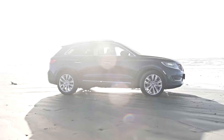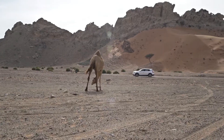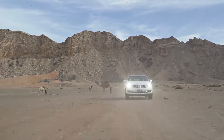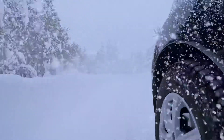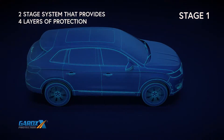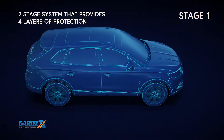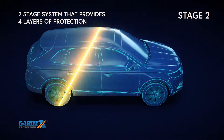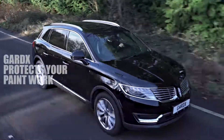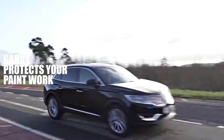But Guard X has the answer. The Guard X Vehicle Protection System with nanotechnology has been proven in some of the world's harshest environments, from the extreme Arctic wasteland to the depths of the Arabian Desert. The Guard X two-stage system forms four layers of protection, providing a highly resilient, smooth, transparent coating that protects paintwork from attack from harmful pollutants, and leaves a high-gloss showroom finish wash after wash.